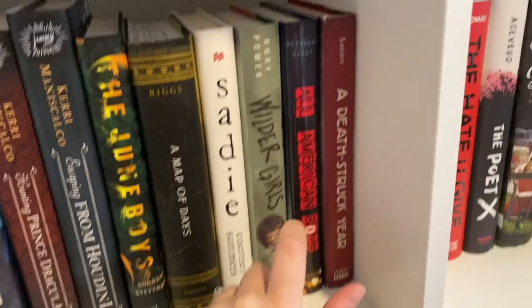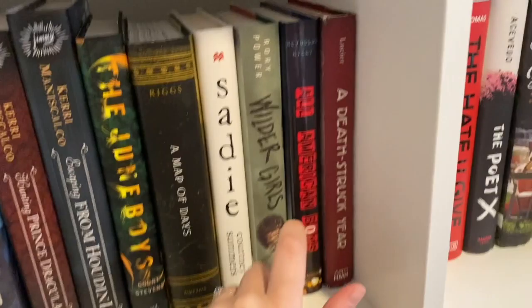I also have Wilder Girls by Rory Power, All American Boys by Jason Reynolds, and A Death-Struck Year.